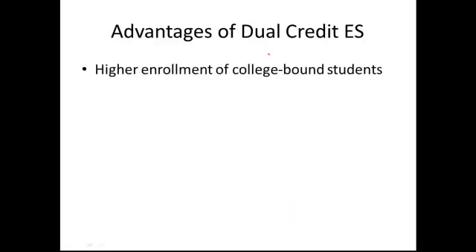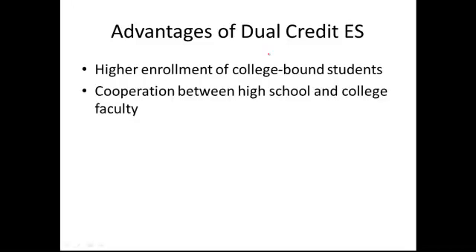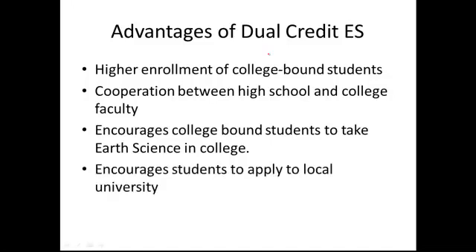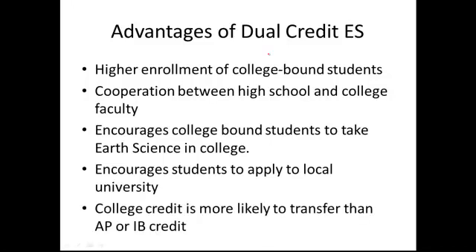The advantages include higher enrollment of college-bound students. The cooperation with UCLA has been a huge advantage — it certainly encourages college-bound students to take Earth Science in college because you can't fall in love with a course you've never met. It also encourages students to apply to a local university, since they already have a transcript, empowering them to think of themselves there full-time. College credit on a university transcript is also much more likely to transfer than AP or IB credit.